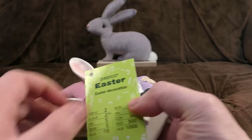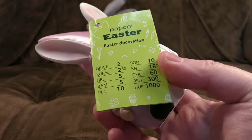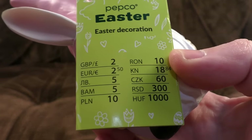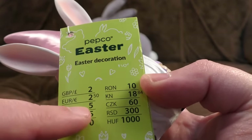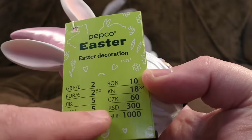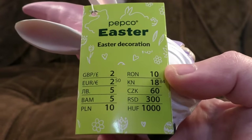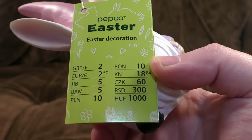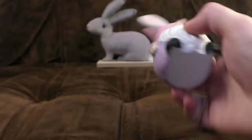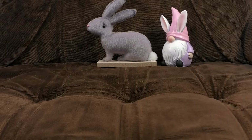Some interesting additions at Poundland this year — things are now branded as Pepco, which previously was their clothing range but now seems to cover all products. Also, look at the amount of different prices on the label: British pounds, euros, rubles, and various other currencies. Look at it in 10 years and say 'that's what the exchange rate was like back then.' Right, next up...